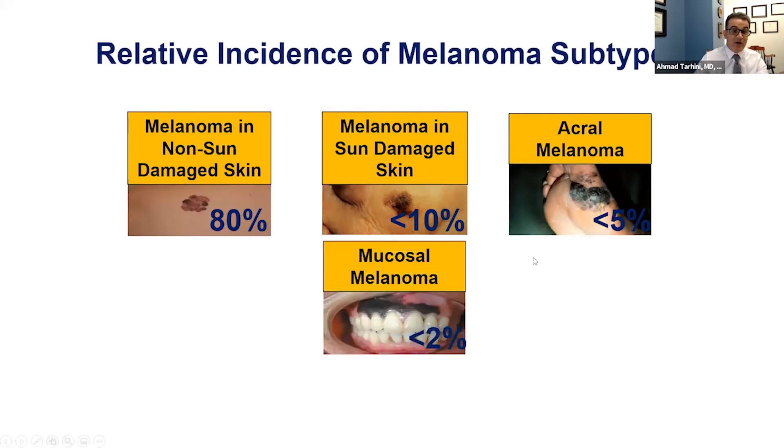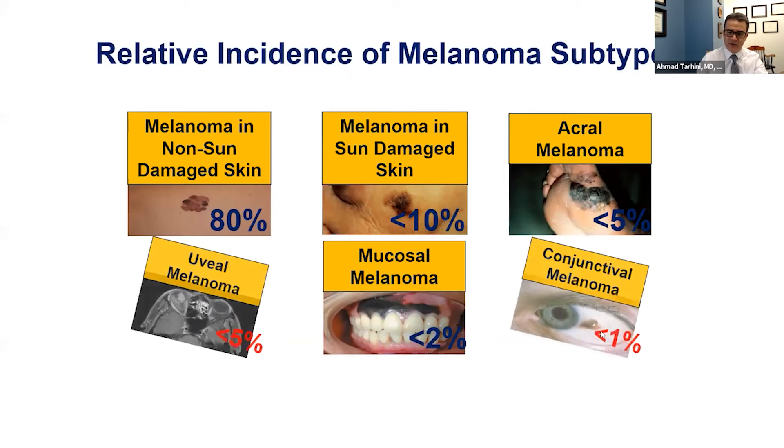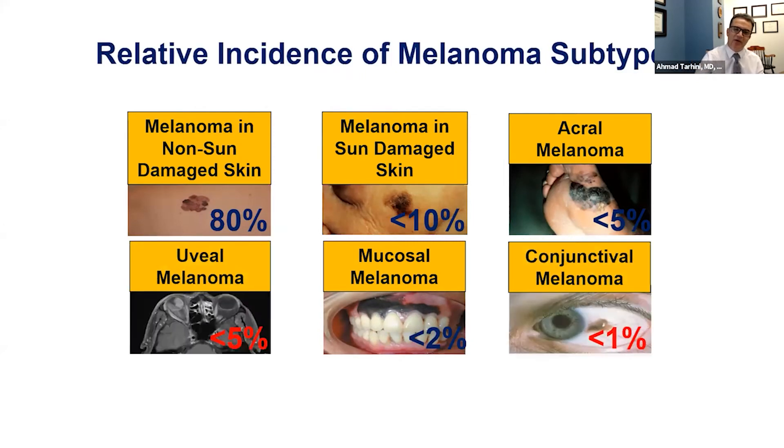It can start on the mucosal membranes and can also start in the eye, where it may start in the conjunctiva — the mucous membrane that covers the outer part of the eye and the inside of the eyelids — or in the uveal tract, so-called uveal melanoma, which is the subject of our discussion today.